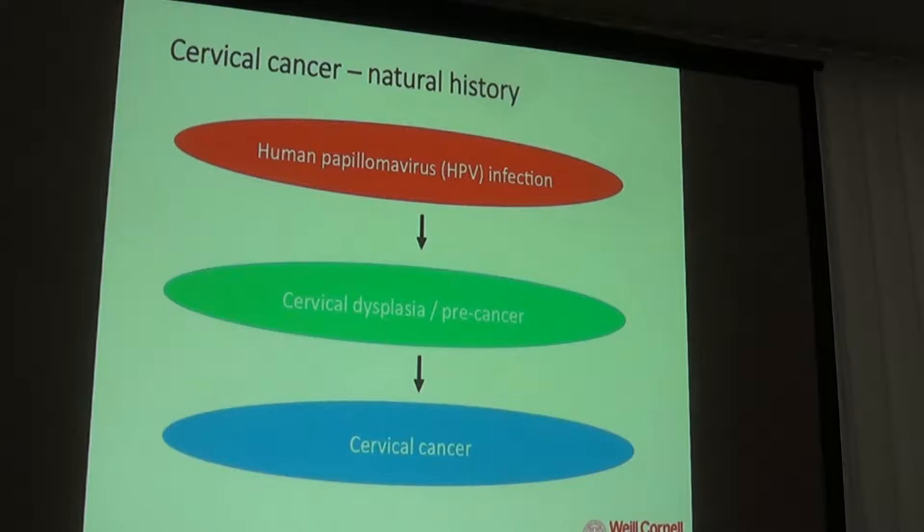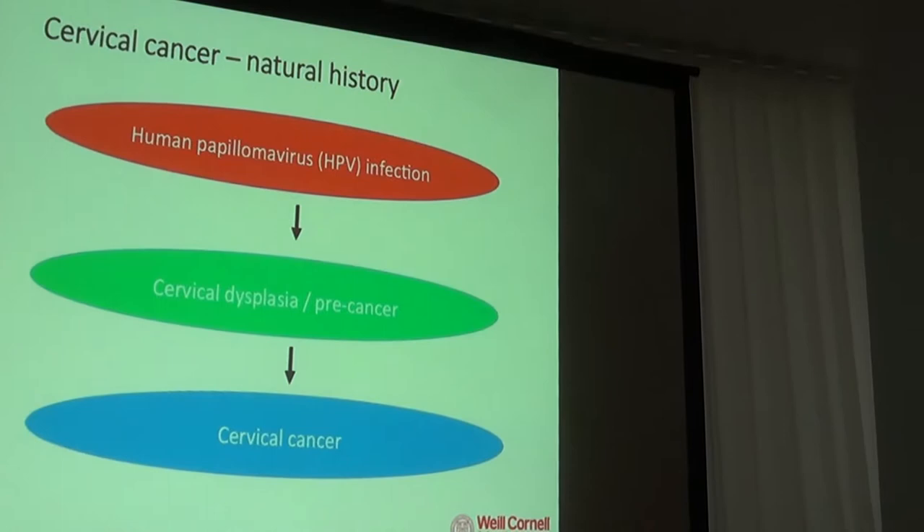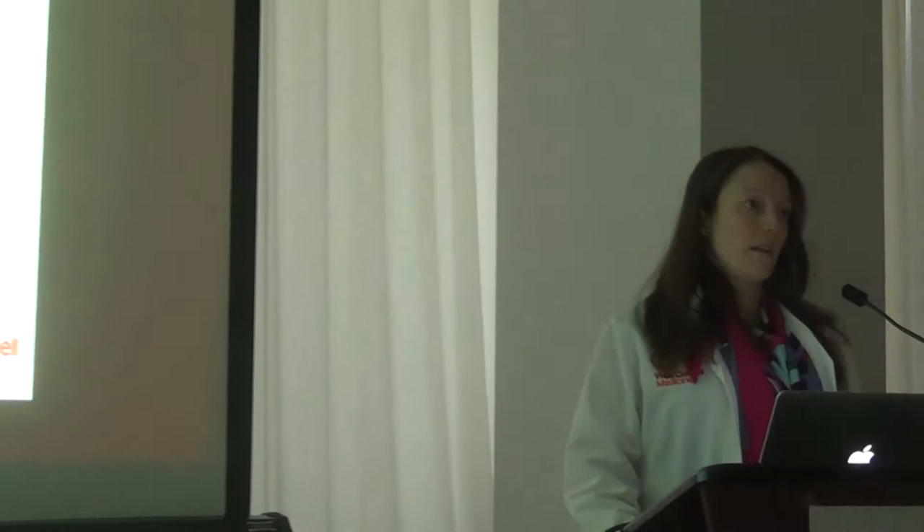Almost 100% of cervical cancers are caused by an HPV infection. HPV is generally sexually transmitted, though transmission can occur any time mucous membrane touches mucous membrane. HPV infection is extremely prevalent — about 90% of sexually active people will have an HPV infection. The majority will clear it with their own immune system, but a minority cannot, and HPV will remain in the cervix, cause cellular changes called cervical dysplasia or cervical pre-cancer. Most of these will cause no problem and many resolve, but a small subset will progress to cervical cancer.